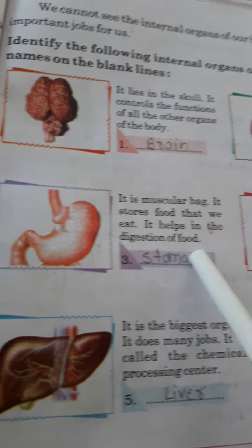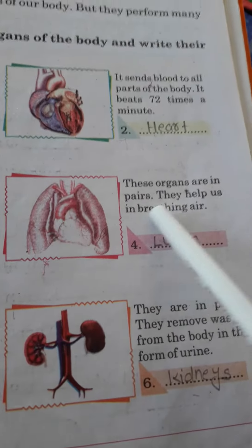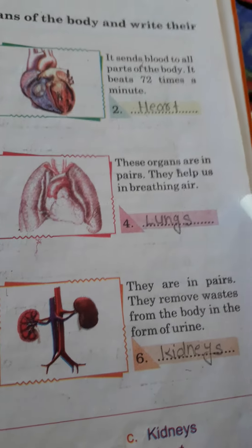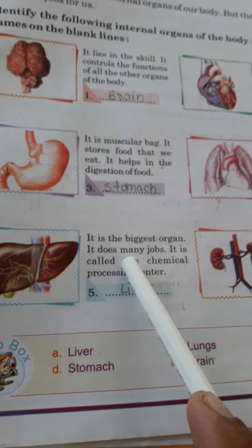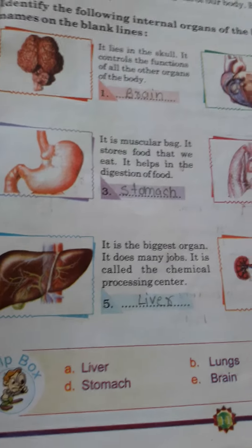in the digestion of food. This is our stomach. Fourth, these organs are in pairs. They help us in breathing air. This is our human lungs. Next, it is the biggest organ. It does many jobs. It is called the